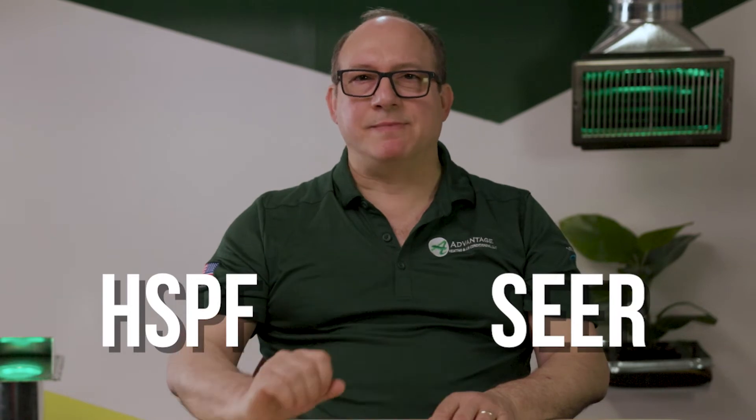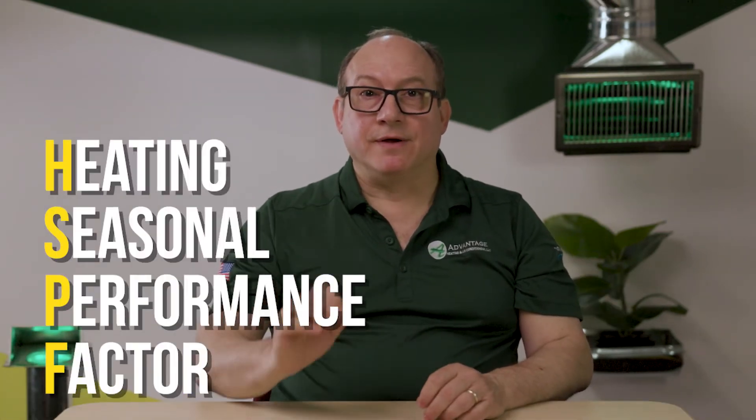Now let's talk about what the HSPF and SEER ratings mean. Heat pumps have a Heating Seasonal Performance Factor and a Seasonal Energy Efficiency Ratio — these ratings tell you how energy efficient they are. The HSPF represents heating and the SEER represents cooling. A higher rating means higher efficiency, which results in spending less on energy. Heat pumps already use less energy than a furnace or air conditioner, so an extremely efficient one will save you even more — making heat pumps both an eco-friendly and wallet-friendly option.